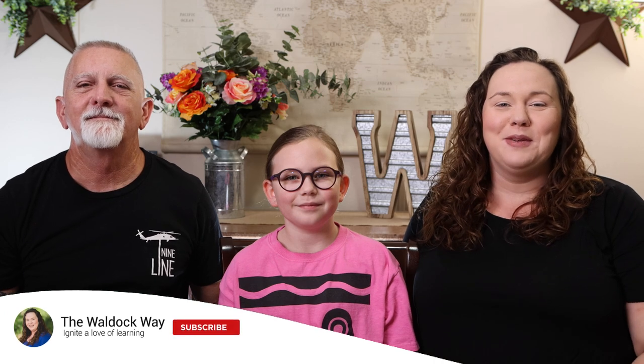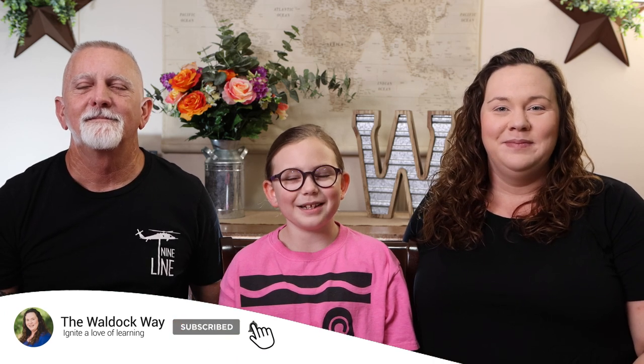Hey everybody, welcome to the Wall Dock Way. I'm Jessica, I'm Emily, and I'm Kevin. Today's video is going to be a learning on location. We recently had the pleasure of going to the Crayola Experience — we attended the location in Orlando, Florida — and we had a blast. We're each going to tell you our favorite part and then share some clips from our trip, and hopefully you can go too.